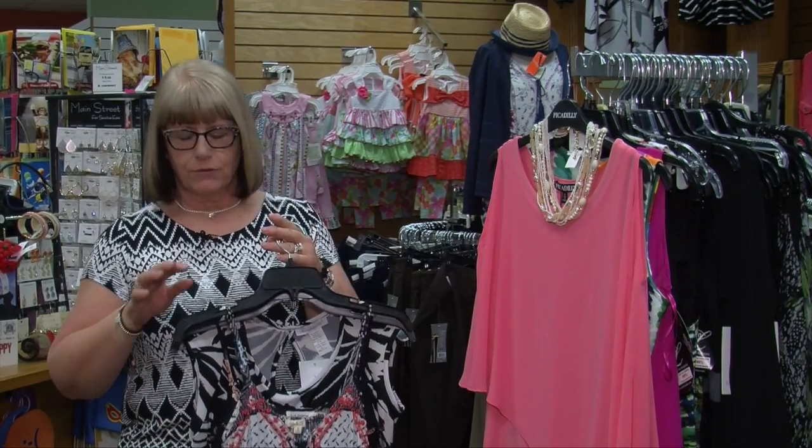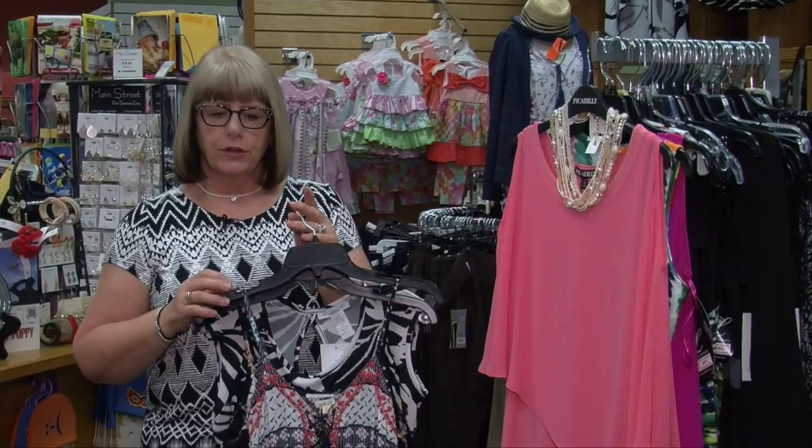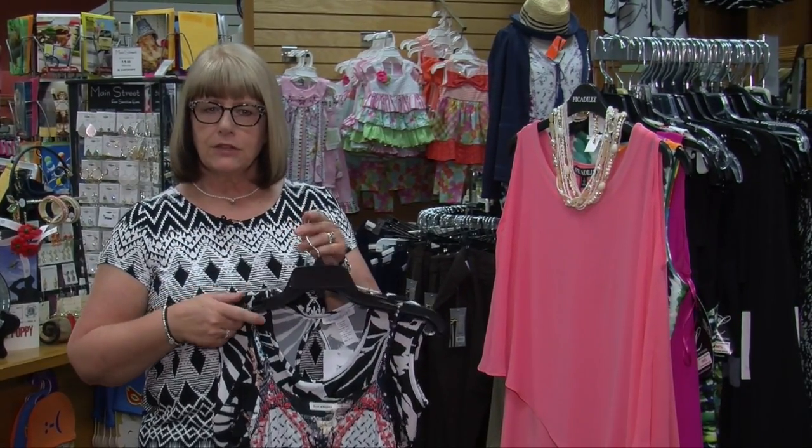Welcome to Nadine's. I am Paula and I'm really excited to invite you to come in and check out our store for Memorial Day weekend. Through the whole week we're going to be running in-store sales.